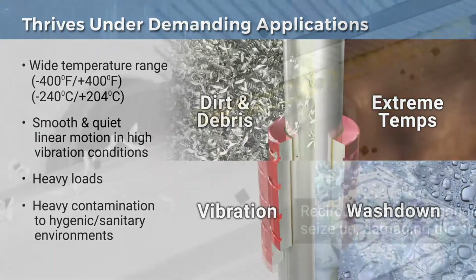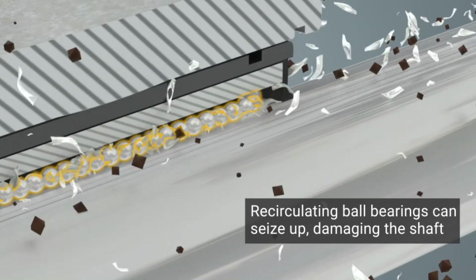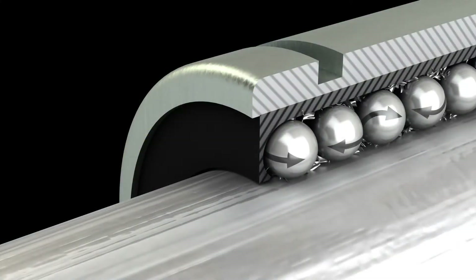Linear ball bushing products require periodic lubrication and provide limited point of contact with a shaft surface, leading to shaft damage, stalling, and catastrophic failure.